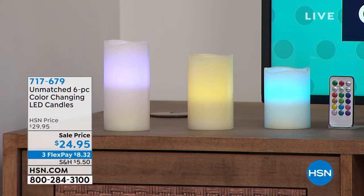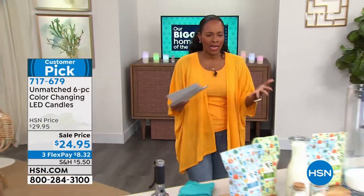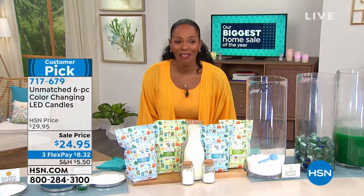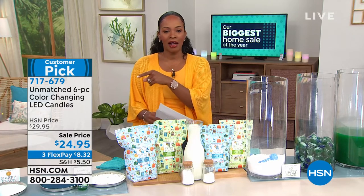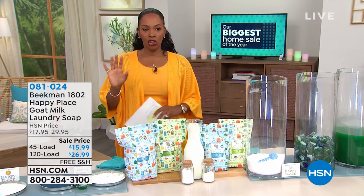You're getting all three of them because, as the designers say, you design and decorate in odd numbers. Three candles, different sizes, color-changing — you even get the remote control. But you get more than three; you get three more! You're actually getting six candles. They are gift boxed. The batteries are already in there. It works out to just about four dollars per candle in this great six-piece set. The item number is 717-679.